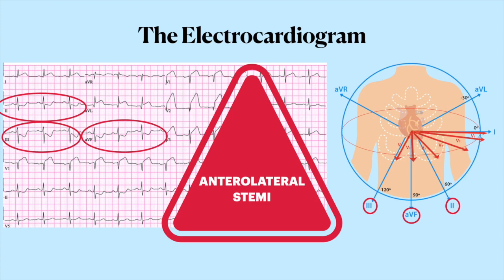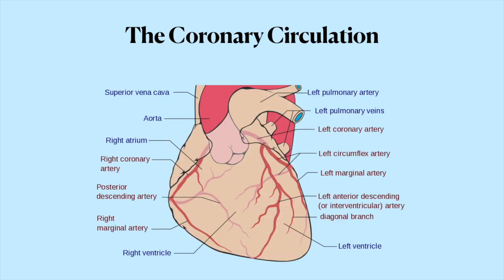By knowing that the infarct is in the anterolateral part of the heart, we can figure out which coronary artery is likely blocked. If we look at the coronary circulation, we can easily see that the left anterior descending artery runs along the anterolateral part of the heart. This is probably the most important coronary artery, as it supplies a big chunk of the left ventricle, which is critical for pumping blood to the rest of the body. When this vessel gets blocked off, the left ventricle can give out. That's why this kind of heart attack is called the Widowmaker — because the chances of death are so high.